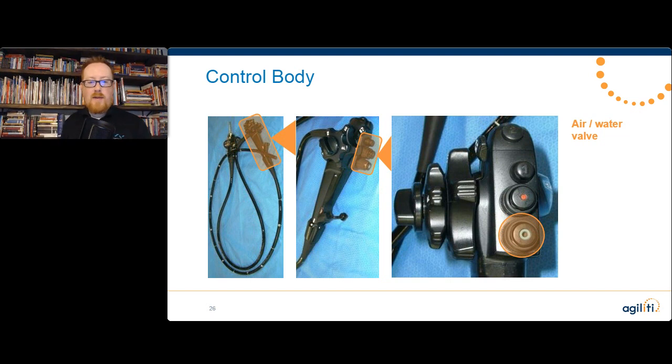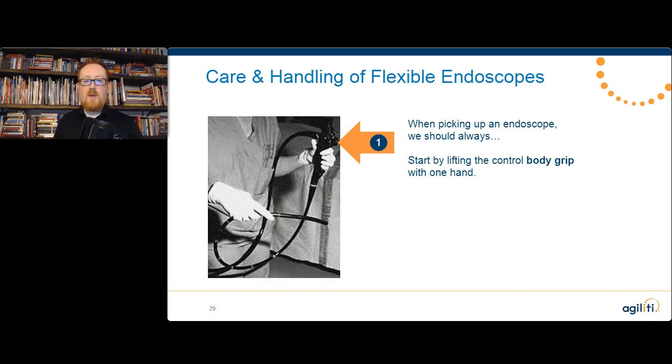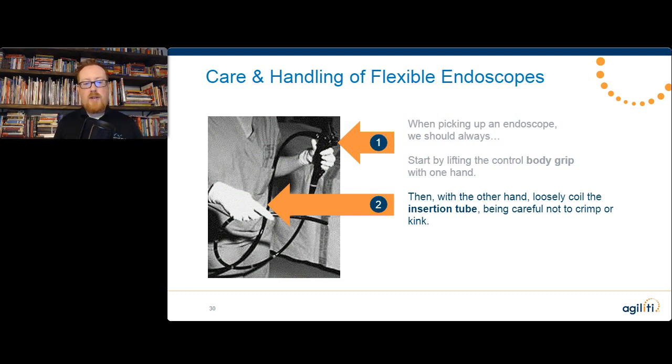Moving forward — next, we've got the air water valve and the suction valve, and then our camera capture and print buttons. How do we pick up a scope? Always start by lifting that control body with one hand. Then, with the other hand, loosely coil the insertion tube. Be very careful not to crimp or kink it. You shouldn't have to fight that insertion tube to make it roll up. Think about what's going on inside that tube — all those components. The second we kink that tube, it damages all the pieces inside.